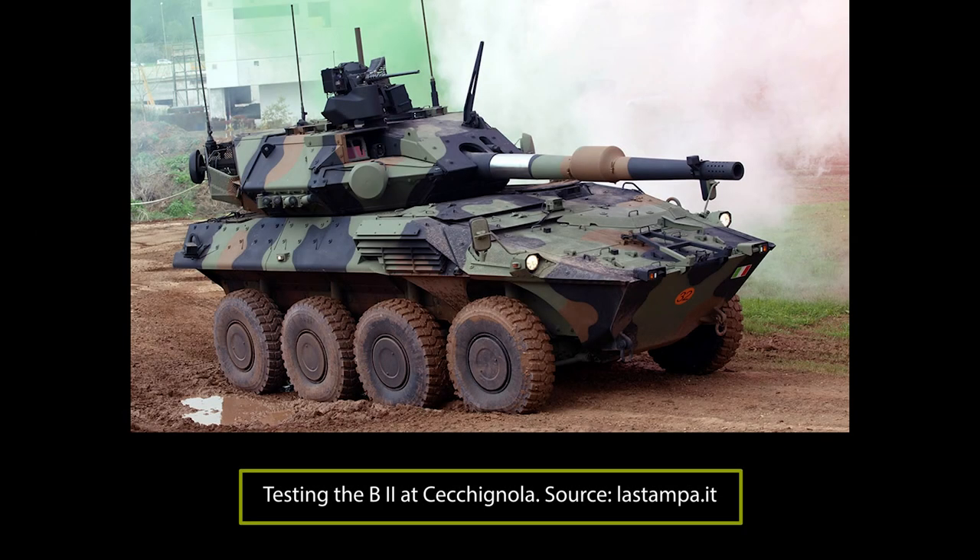The Centauro II is a wheeled tank destroyer built by the Consortium Iveco Otomelara. It will be delivered to the Italian Army, or Esercito Italiano, with the name B2 Centauro. It is the evolution of the B1 Centauro, which was the first purposely-built tank hunter 8x8 armored car in the world, armed with a 105mm NATO ammunition-compliant cannon.